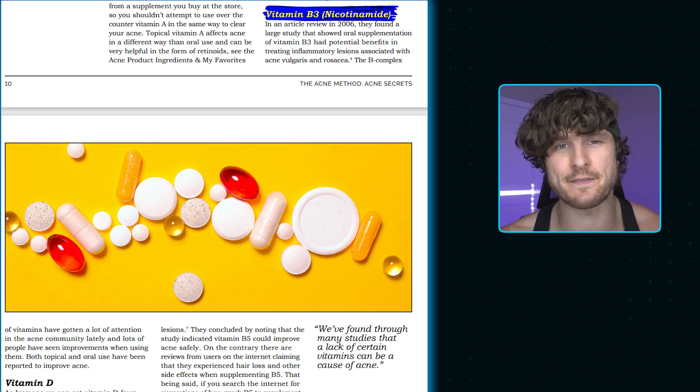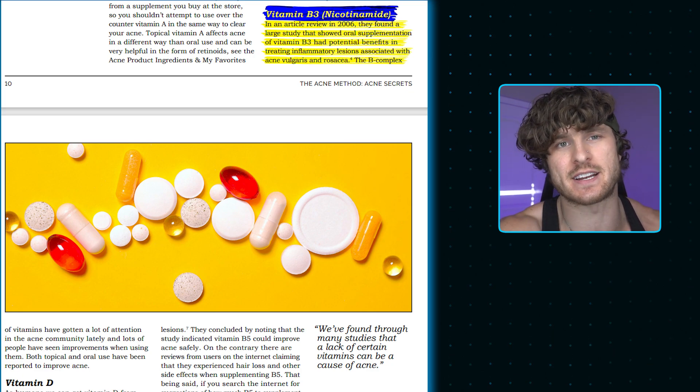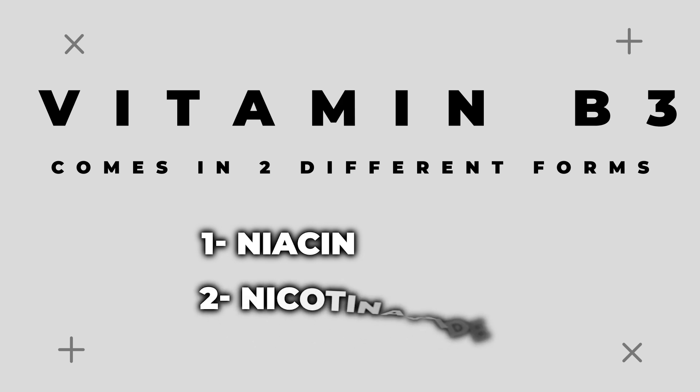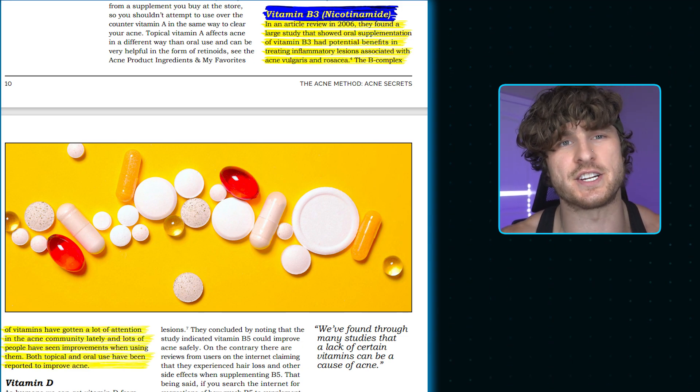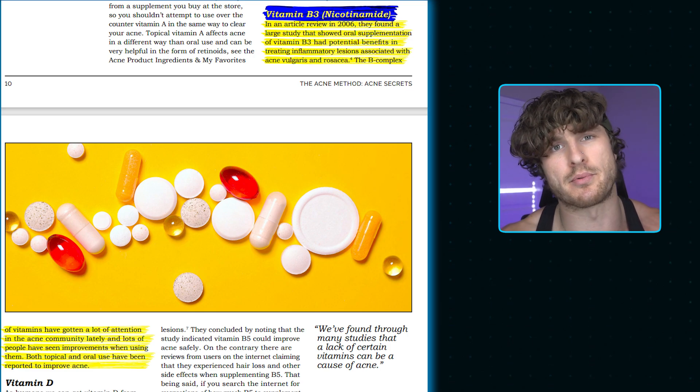Number four is vitamin B3, specifically nicotinamide. In a 2006 article review, a large study found that vitamin B3 can effectively eliminate acne. The article stated that during the past 50 years, many clinical reports have identified nicotinamide as a beneficial agent in treating a variety of inflammatory skin disorders. It's important to note that vitamin B3 comes in two forms — niacin (the more common one) and nicotinamide — and it's nicotinamide that studies show helps improve acne. Both topical and oral use have been reported to help, and since most foods contain the niacin form, it may be easier to supplement nicotinamide directly.